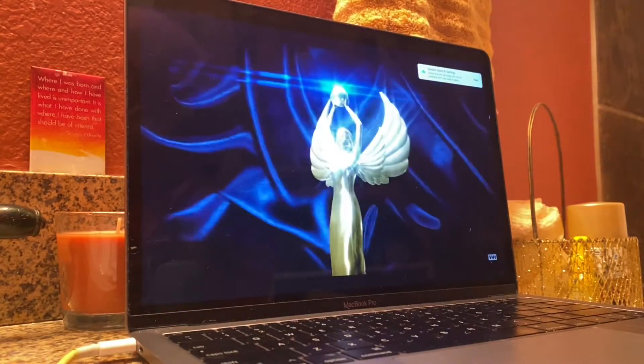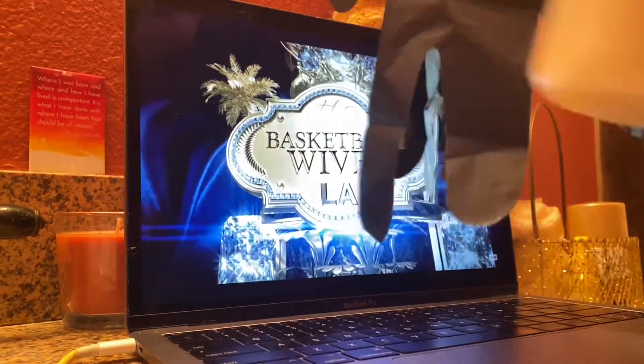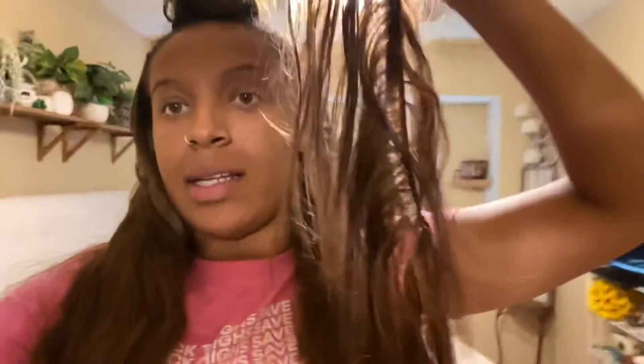I wanted to share this look and this process with you guys. Alright, so this is me immediately after. The color matches — I just need to lay this part down a little bit more. But she got me laid; she did really good. I like it. I'm so happy that the colors match — this is my actual hair color. Hopefully this $6 hair ends up lasting, but I love it.